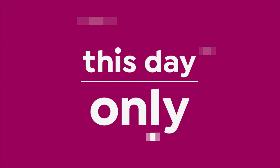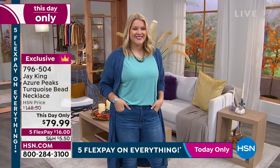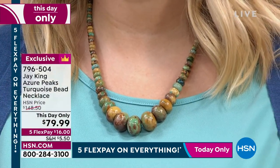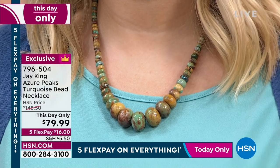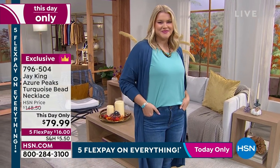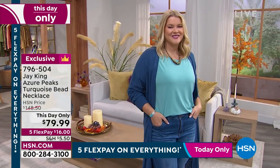We want to start the hour with what I always call a line lighter — a this-day-only, only-while-supplies-last offer. Let's talk Azure Peaks turquoise at $79.99. This is big, bold, and beautiful. That is not an error — it's less than $80 if you order it. This is the lowest price we've ever seen on TV. Buy more and save on your jewelry — five flexible payments. There's only one thing that could get this absolutely off the charts, and that's hearing about it from Mr. Jay King!